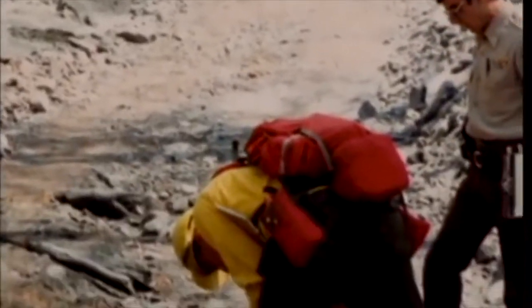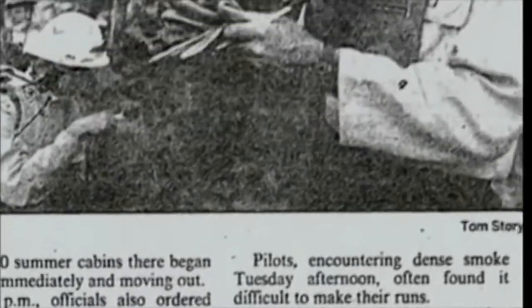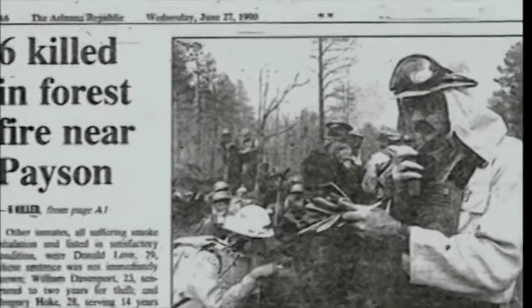I yelled 'get your shelters out' and they pulled their shelters out of their packs. They had taken them out of the plastic bags and they were running with them in their hands. We knew that fire was going to be on us in seconds. Crew representative Dave Latour and 10 members of the Perryville State Corrections crew were entrapped on the Dude Fire near Payson, Arizona in June 1990. Dave and four others survived; six of his co-workers perished in the fire.